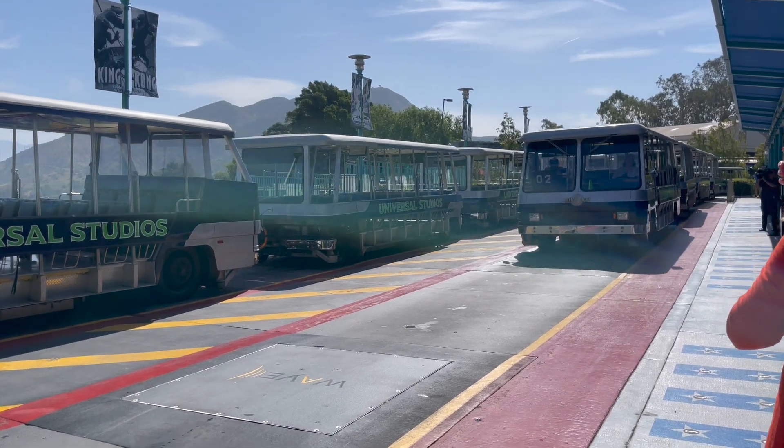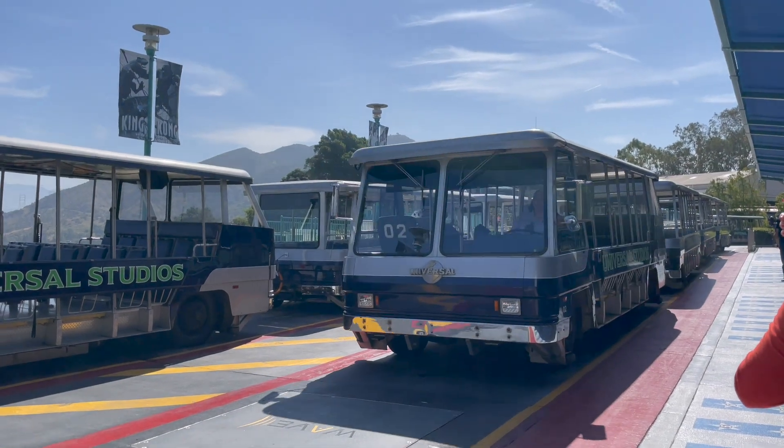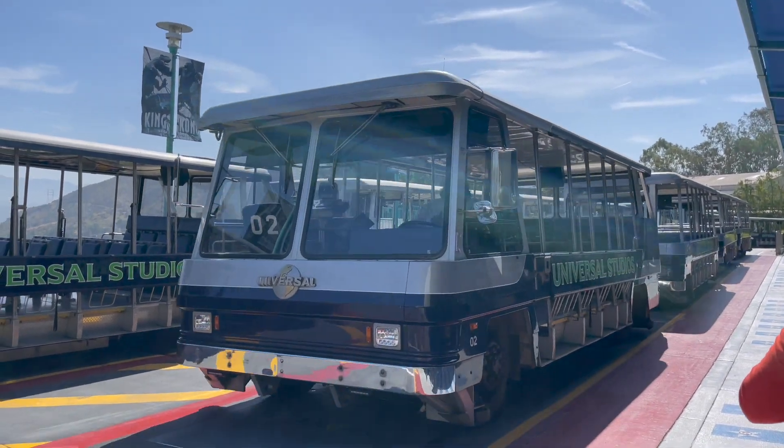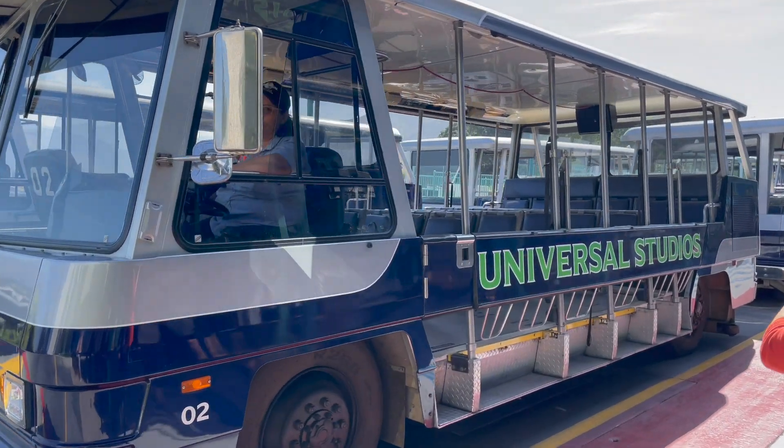Universal Studios Hollywood is replacing its noisy old diesel trams with whisper-quiet new electric vehicles. We talked with Glenn Connolly, Senior Vice President of Universal Studios Hollywood, about the conversion.